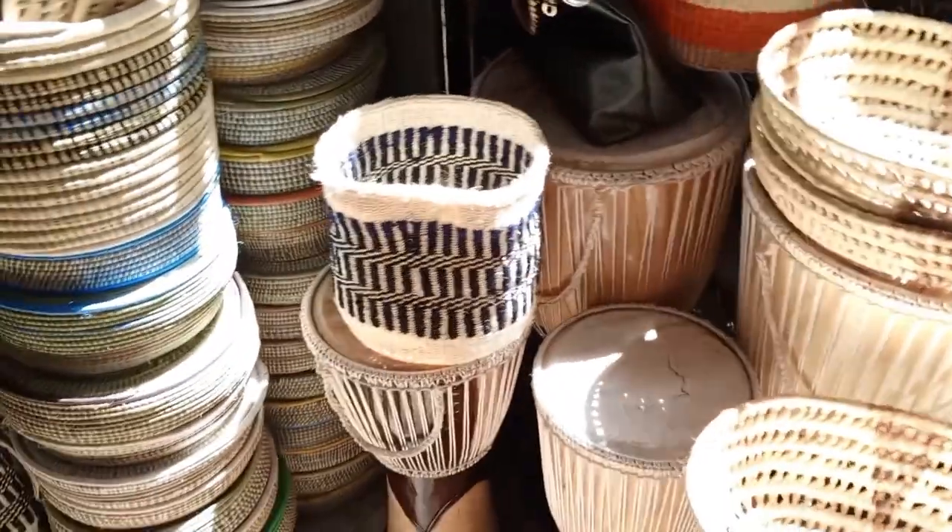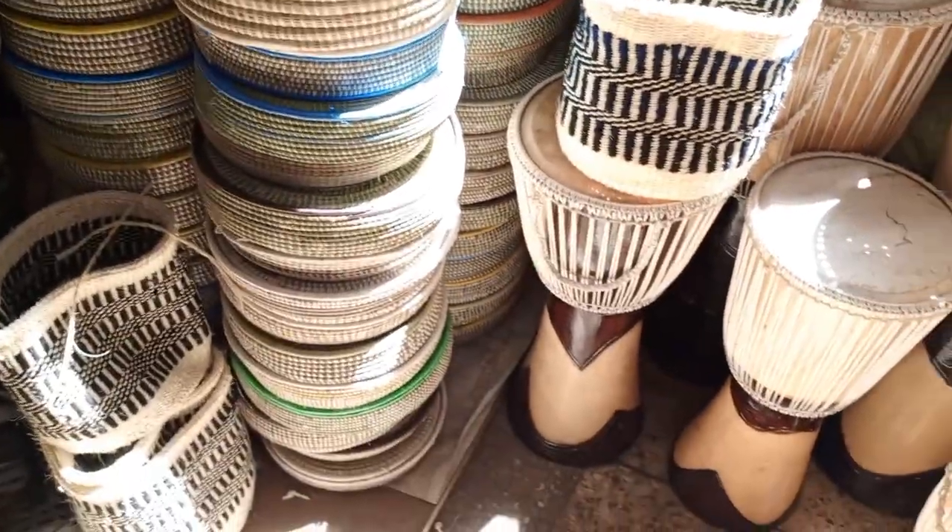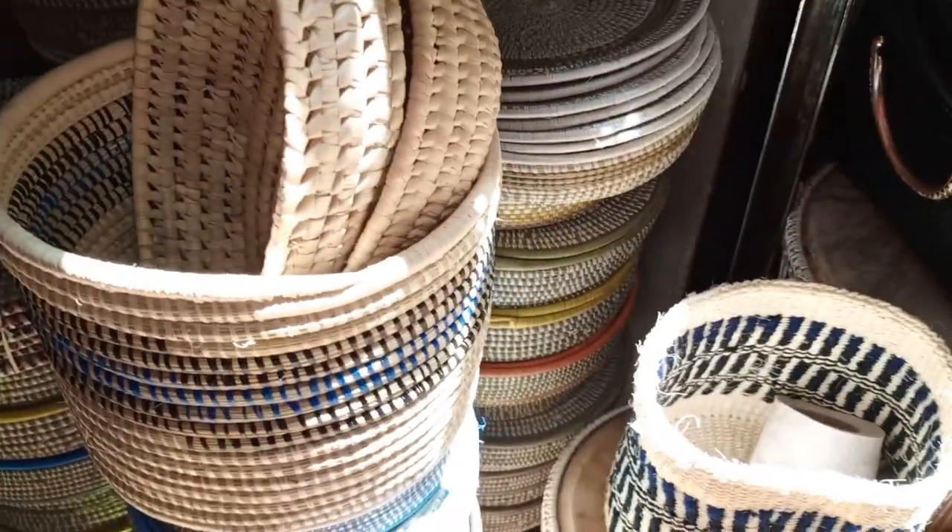So guys, this is the shop. And there are other shops around. So make sure you ulizea bay on most of the shops to know what fits on your budget — na inaindano na mfuko yako.